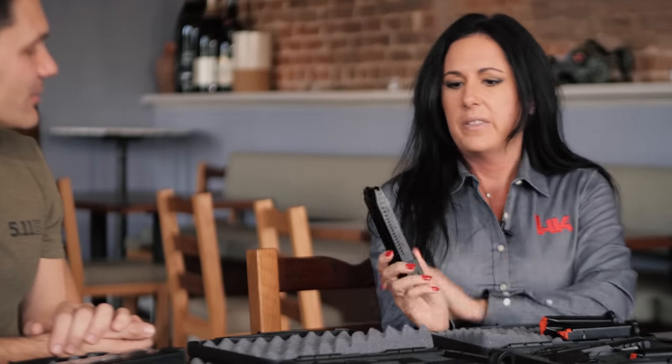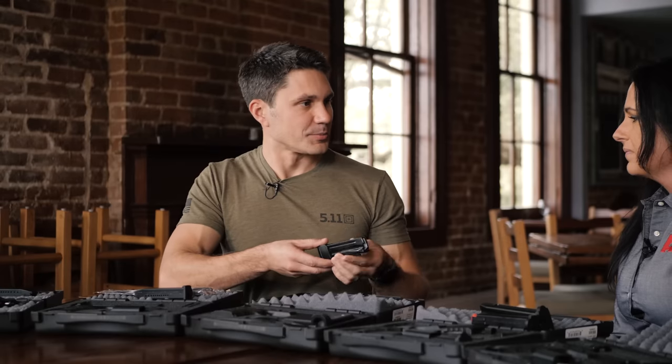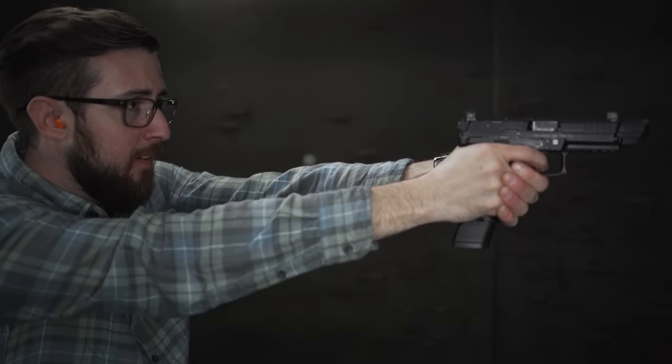Did we mention the 20-round magazine? How could we forget! These are interchangeable with any of the standard VPs, and it's also interchangeable with the P30. So you've got a 20-round nine-millimeter magazine, and it's even got the witness holes back there too.